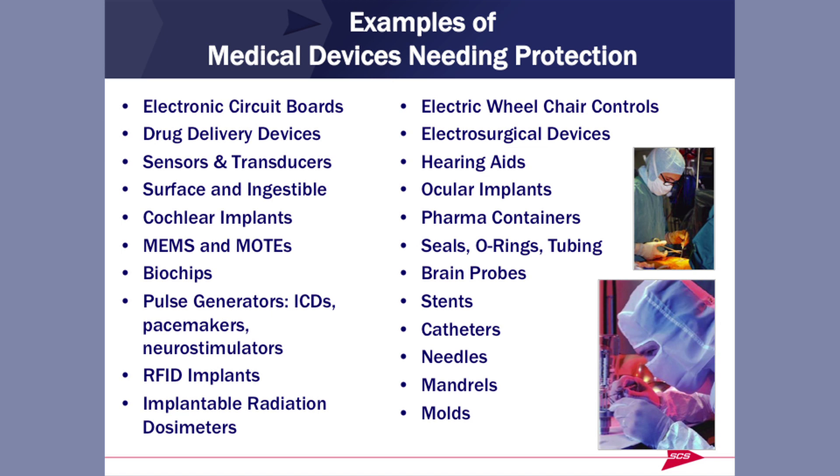Here are some of the devices that can benefit from these coatings. Electronic circuits go through all of these: sensors, transducers, devices that are both on the surface and ingestible, cochlear implants, MEMS and MOATS — very small devices — biochips, pulse generators, implantable cardiac defibrillators, pacemakers, neurostimulators, radiofrequency ID implants, implantable radiation dosimeters, wheelchairs, electrosurgical devices, ocular and cochlear devices, seals, probes, stents, catheters, needles, mandrels, and molds.